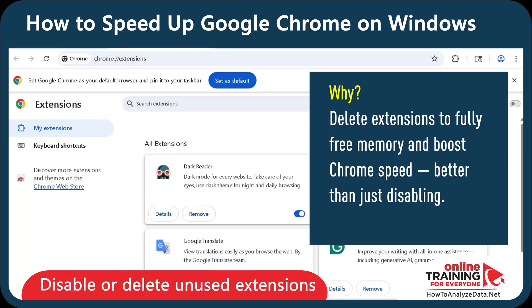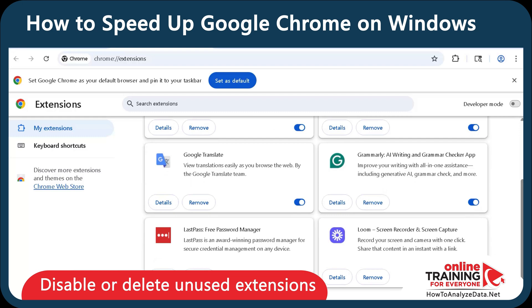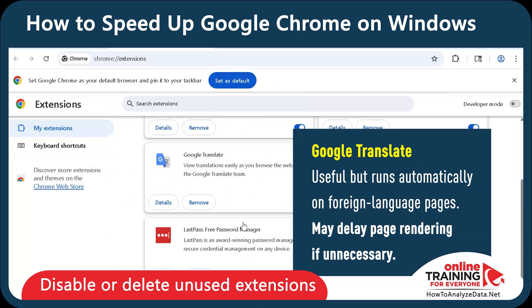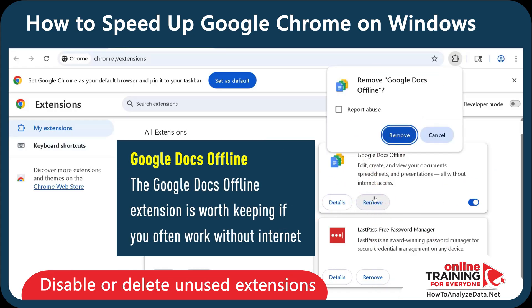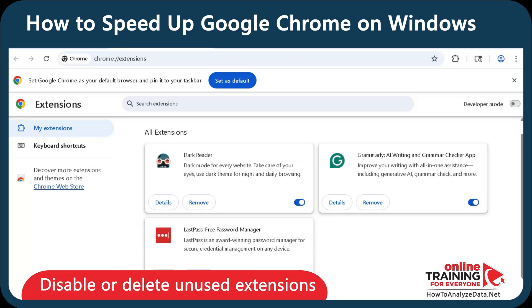Deleting an extension is better because it completely removes its files and background activity, freeing up more memory and improving Chrome's speed more than just turning it off. I'm going to keep Grammarly, LastPass, and DarkReader, but I'm going to delete Loom — it's a screen recorder but it can slow pages down if enabled. I'm also going to remove Google Translate; it's useful because it runs automatically on foreign language pages, but it may delay page rendering if unnecessary. I'm also going to delete Google Docs Offline — this extension is worth keeping only if you work without internet, but most of the time I'm online, so I'm going to go ahead and delete it.